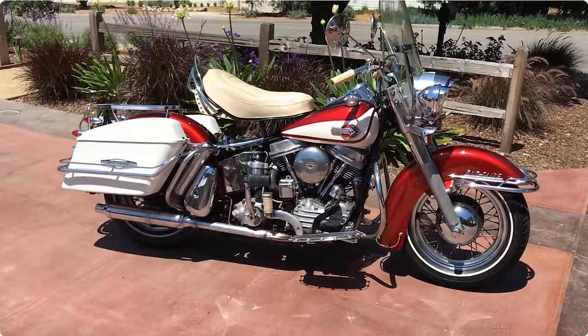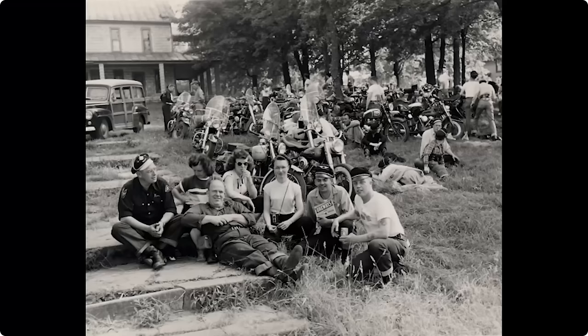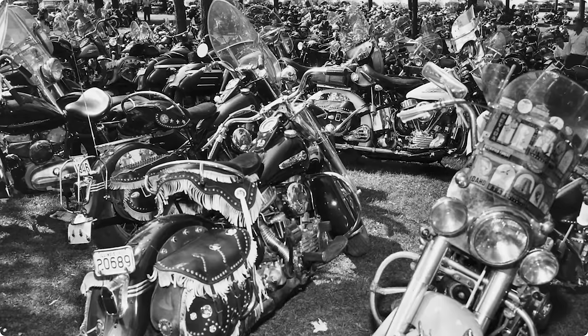Harley-Davidson developed their Duo Glide on their touring chassis platform, giving riders both front and rear suspension. But this wasn't enough — riders needed more comfort and more storage. In an effort to make their motorcycles even more comfortable and user-friendly, they developed the electric starter.